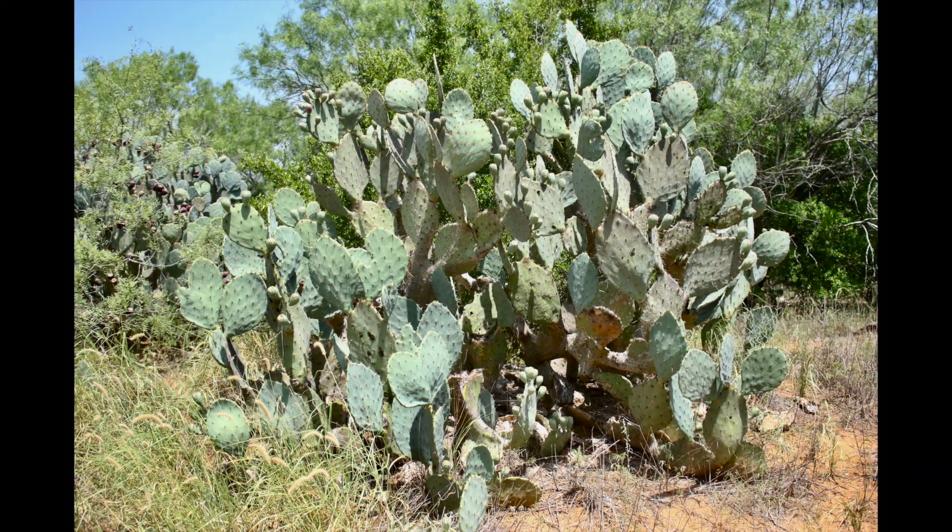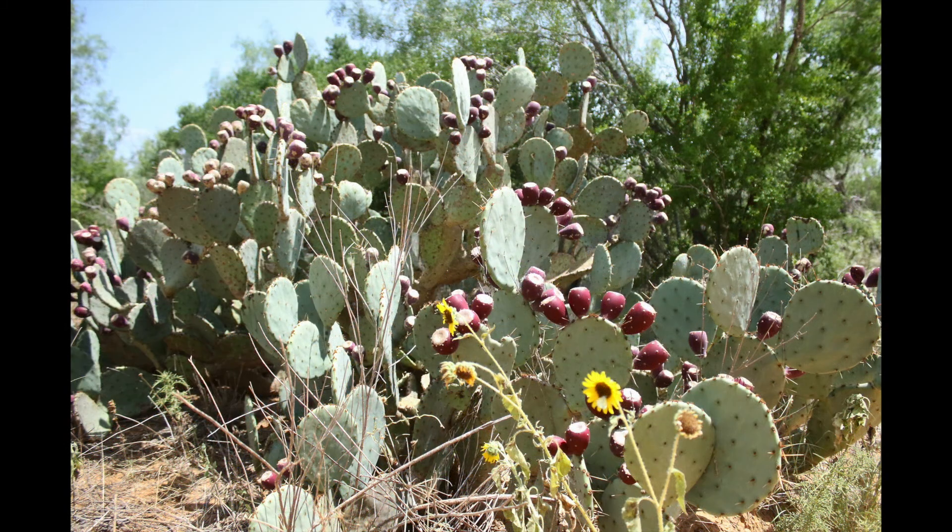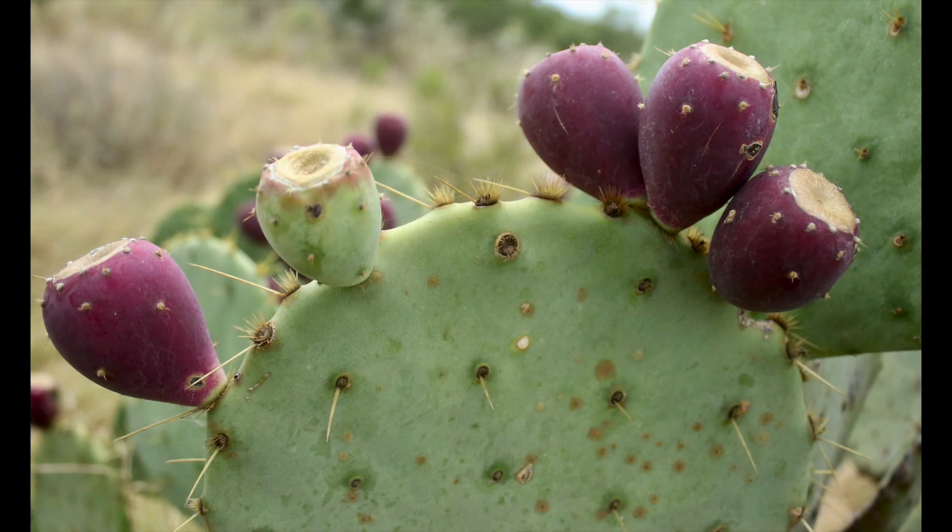Prickly pear is considered a number three choice browse plant but offers many benefits to a wide array of wildlife species. The plant offers excellent protective and nesting cover for small critters, particularly scaled and bobwhite quail. It produces excellent shade and concealment as well as elevated nesting sites for many bird species. The pads are full of water, and the fruit or tunas are loaded with small seeds that quail and turkey relish.